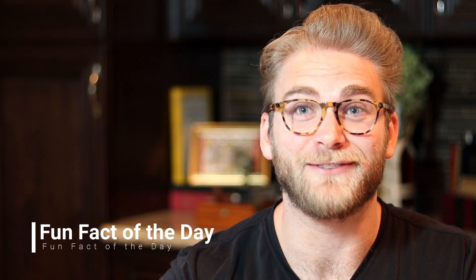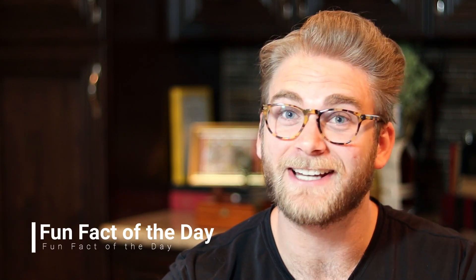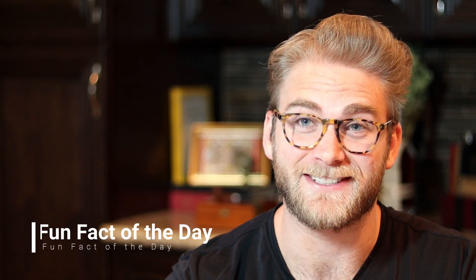What's up guys? James here with Fun Fact of the Day. I hope you guys are having a great day, learning lots, and getting stuff done. Today we're going to talk about one of the tools you probably use to get a lot of stuff done, and that is Google Maps.